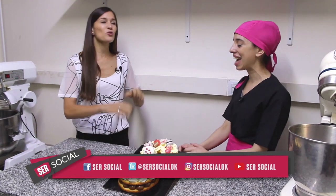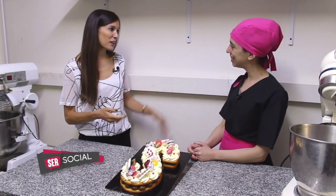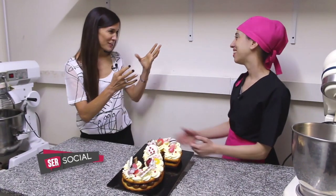Gracias, Yanni. Nos encantó esta Letter Cake. La S de Ser Social es un mimo extra. Gracias al equipo por haber venido de nuevo y acompañarnos. Gracias por recibirnos y mostrarnos también los secretos de tu cocina. Muchísimas gracias.